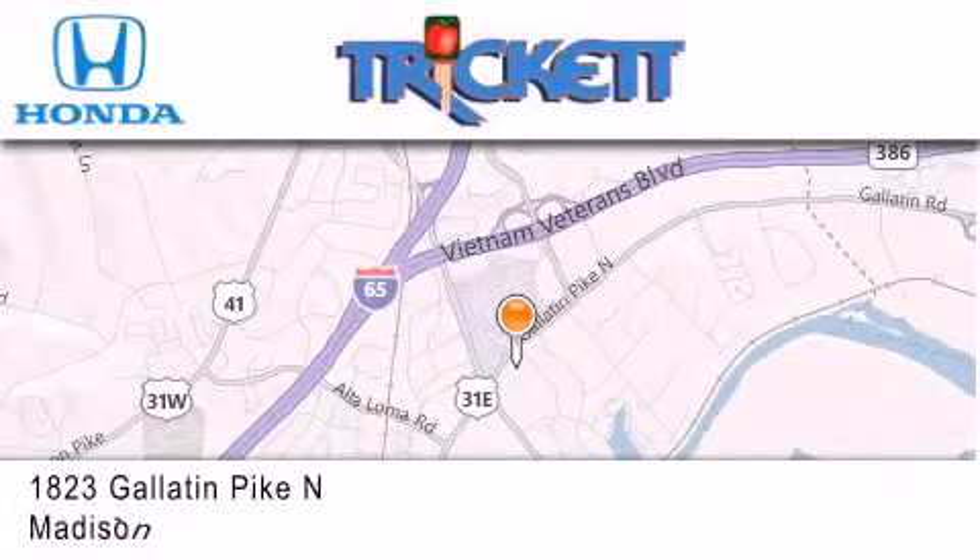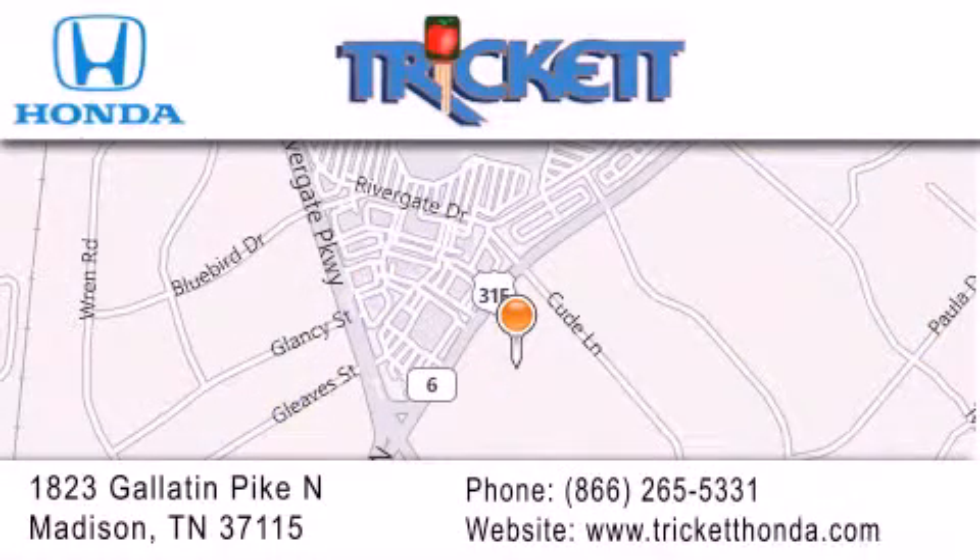If you have any questions, please visit our website, give us a call, or stop by our dealership located at 1823 Gallatin Pike North in Madison.